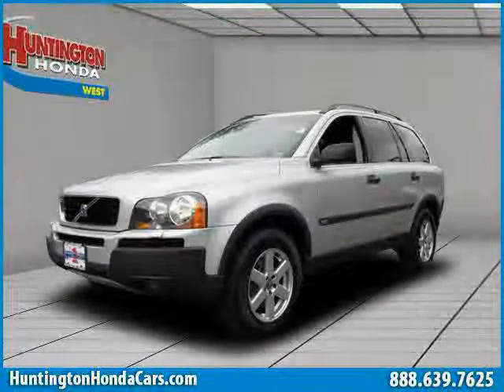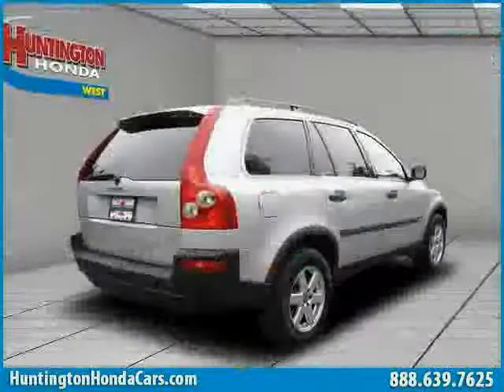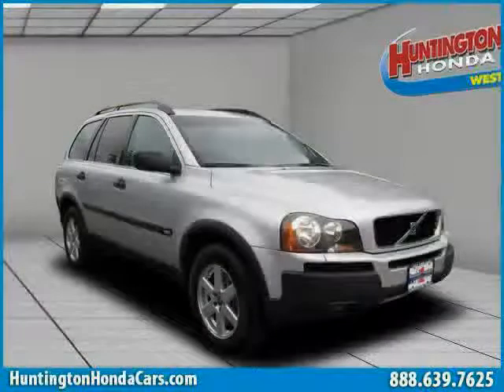This 2005 Volvo XC90 is equipped with leather interior, air conditioning, CD player, heated mirrors, power tilt sliding sunroof, driver and passenger side airbags, traction control, all wheel drive, and turbo charge.